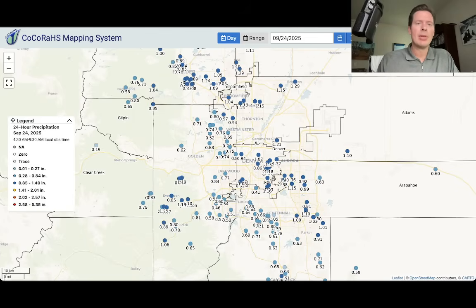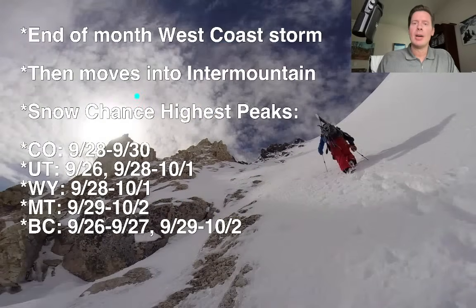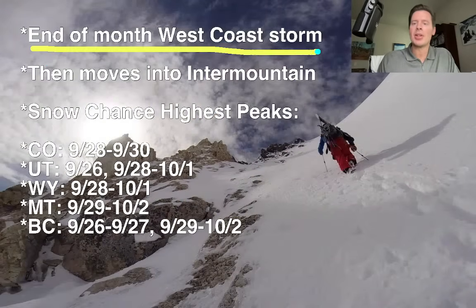Let me take you to my bullet points — just kind of talk briefly about what's coming. So the next thing up on the list is going to be this end-of-the-month West Coast storm system, this dip in the jet, this area of low pressure that moves in from the Pacific.